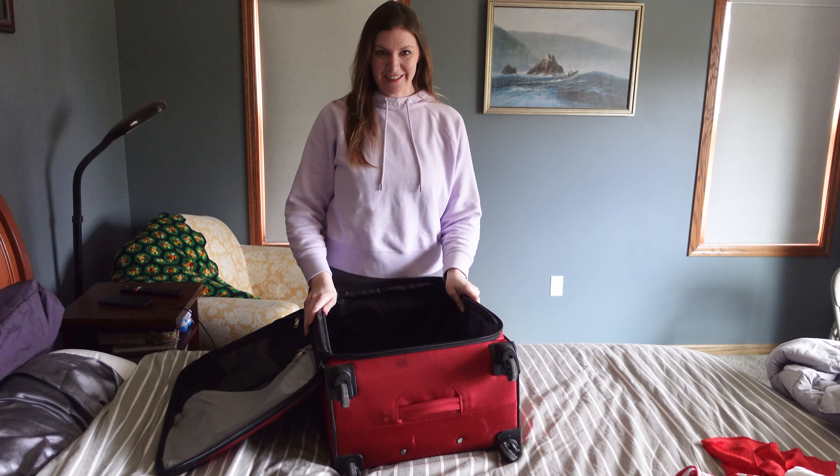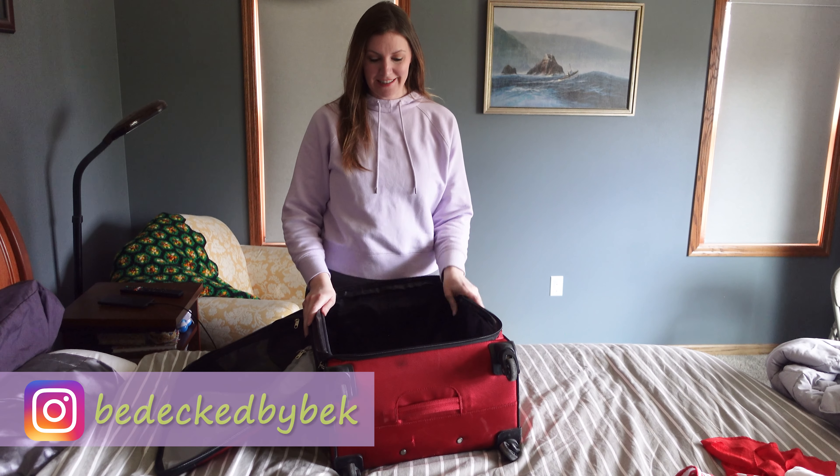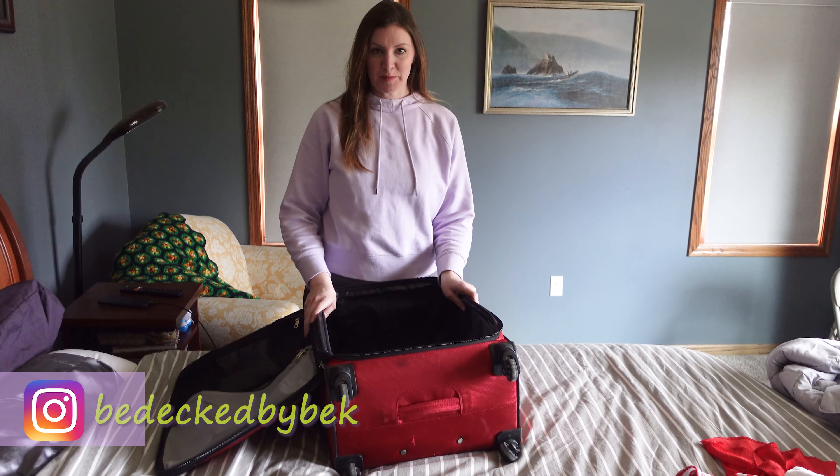Hi and welcome back to Adept in the Burbs. I'm back and today you are going to help me pack for spring break.